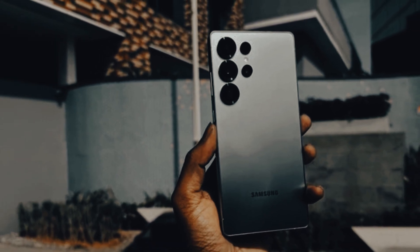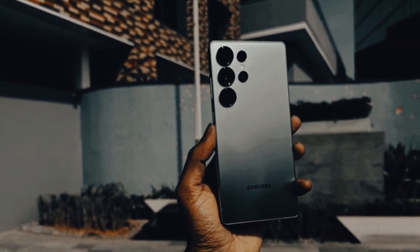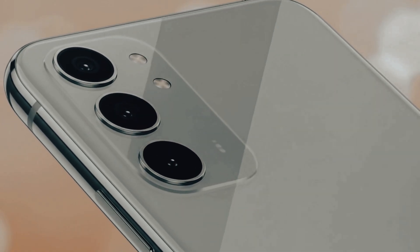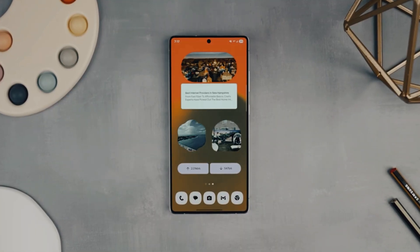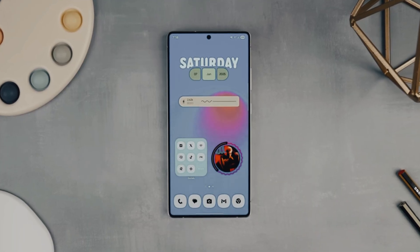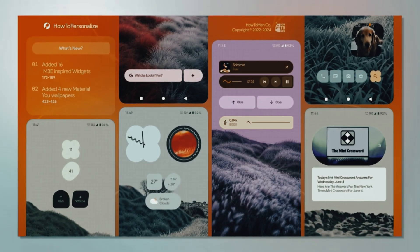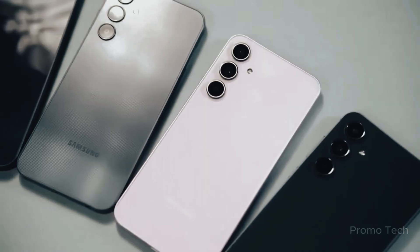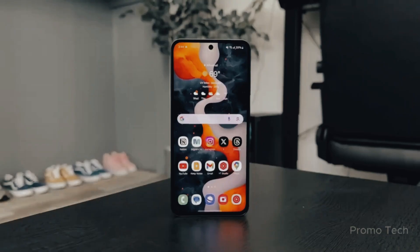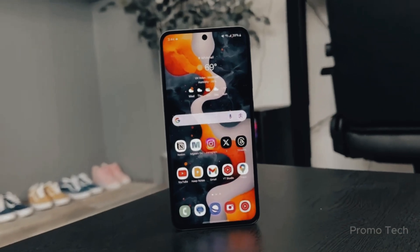Big news. Samsung's One UI 8 isn't just another update — it's about to shake up how Galaxy phones feel and even how they protect you. From faster rollouts than ever before, to secret testing on phones not even listed on the roadmap, and a brand new AI defense against one of the scariest scams of our time, this update has way more going on than most people realize. Stick with me, because the surprises don't stop at the obvious.